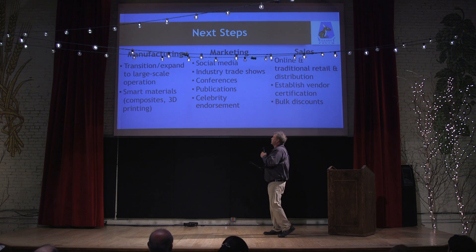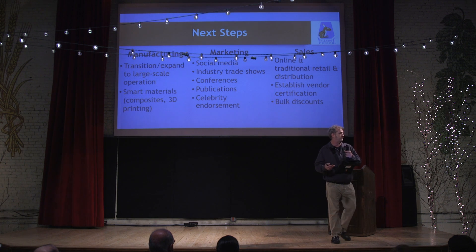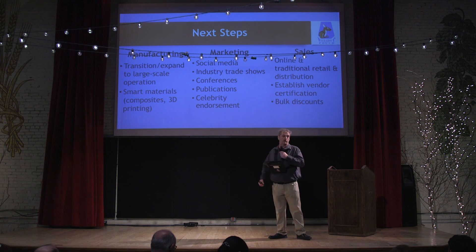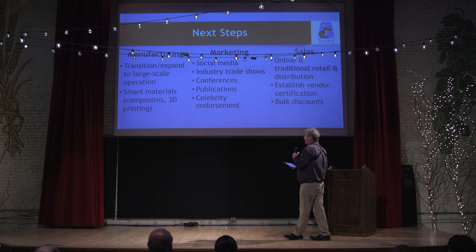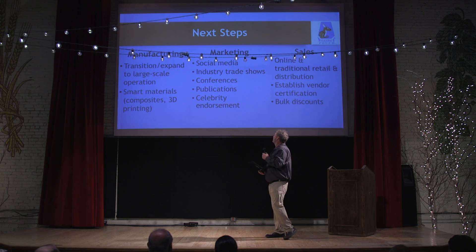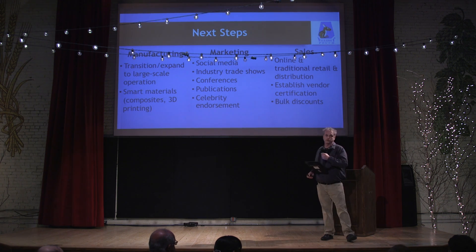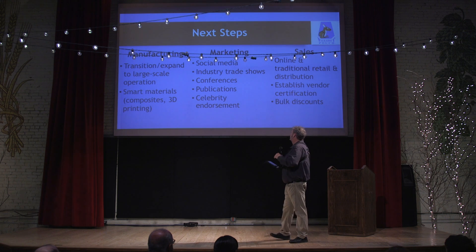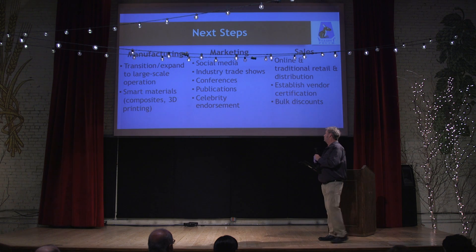The next step for us is we're trying to transition from a small manufacturer into a large manufacturer so we can get products at scale. We're also looking at alternative materials and 3D printing. With our marketing, we're moving more into social media, but we also want to attend trade shows and target those specific industries, and we're looking at some celebrity coverage as well.